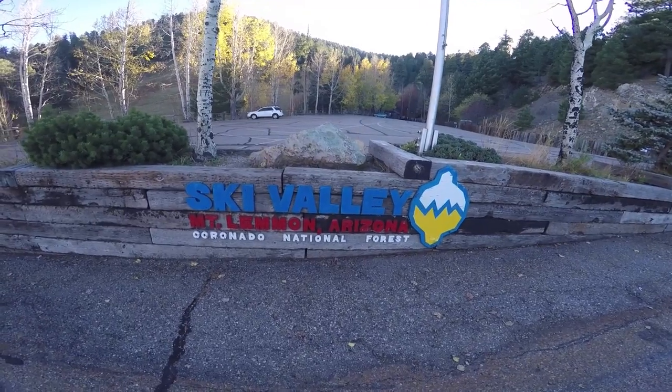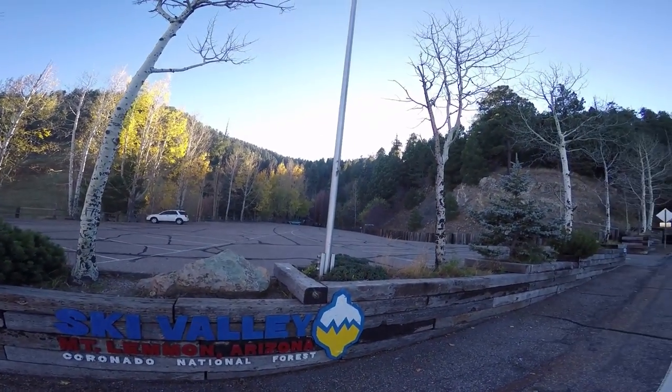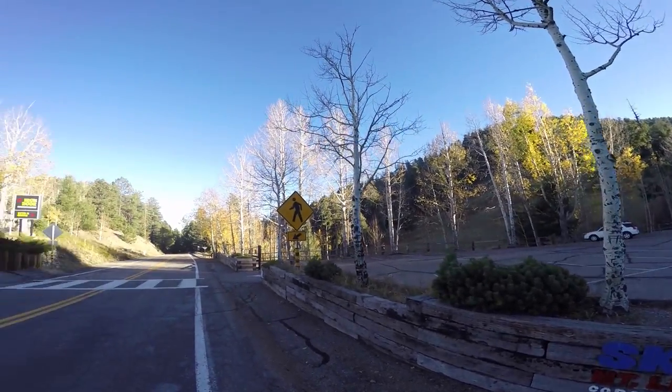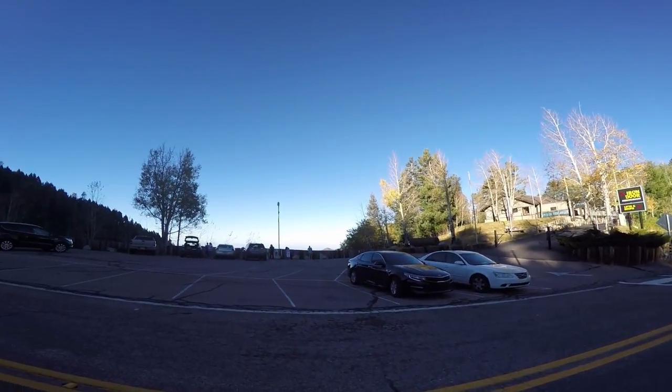All right, we're at Ski Valley, Mount Lemon, Arizona — the Coronado National Forest. So beautiful up here, all the aspen. Got a restaurant up on top. Let's go over here and check out the view.